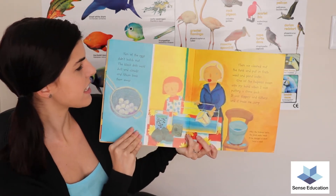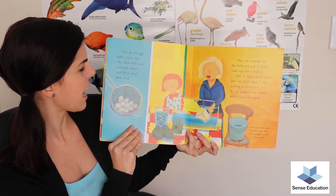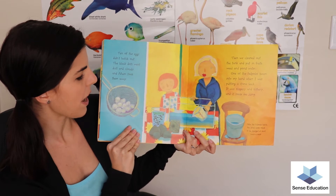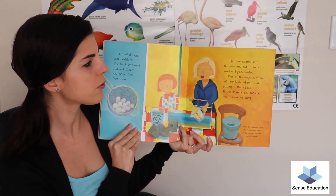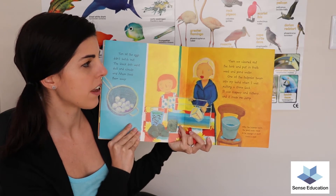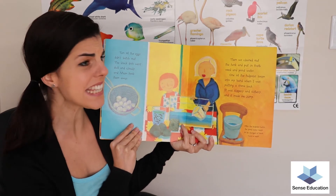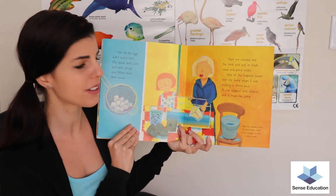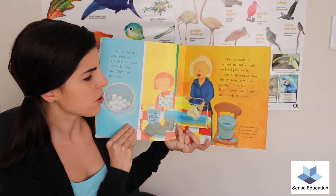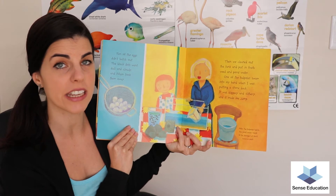Ten of the eggs didn't hatch out. The black dots went dull and cloudy and mum took them away. Then we cleaned out the tank and put in fresh weed and pond water. One of the tadpoles swam into my hand when I was putting a stone back. It was slippery and slithery and it made me jump. After the tadpoles hatch, the pond water needs to be changed at least twice a week.